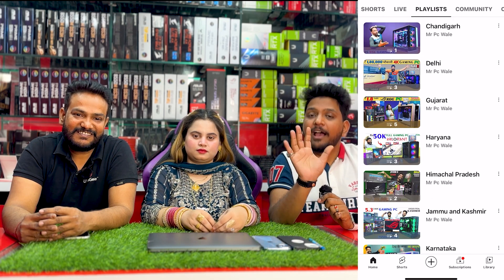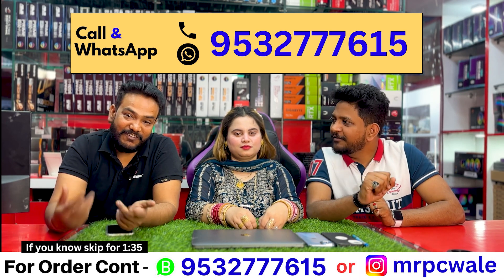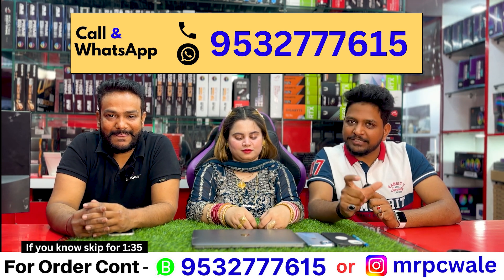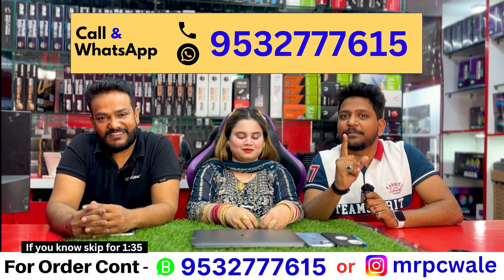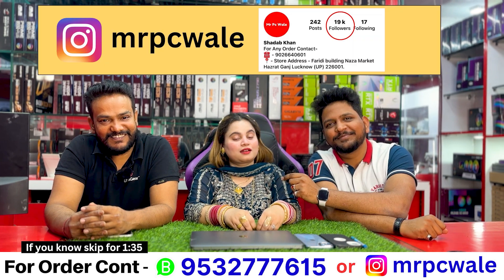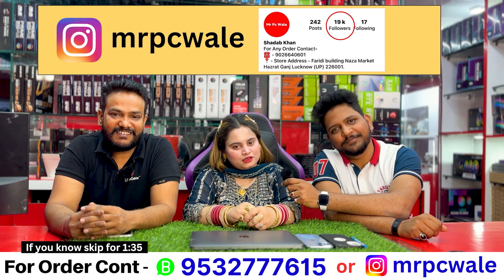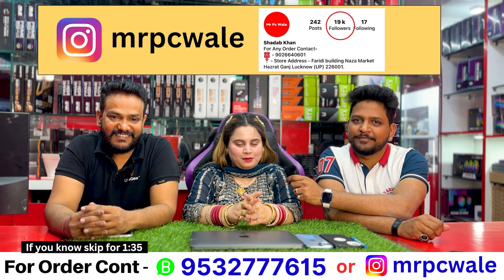If you want to purchase a PC, we have two ways to contact us. First is WhatsApp — our number is 953277-615. Send us a text and you will get a revert. You'll receive a form on WhatsApp; fill it and we'll get back to you. The second option is to DM us on Instagram. Our handle is MrPC without any space. You will get an auto-generated form, fill it, and I will coordinate with you and share my contact number.